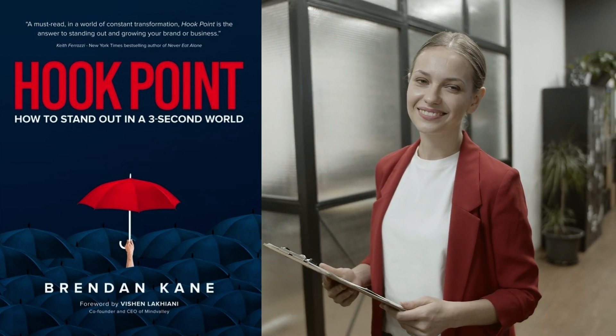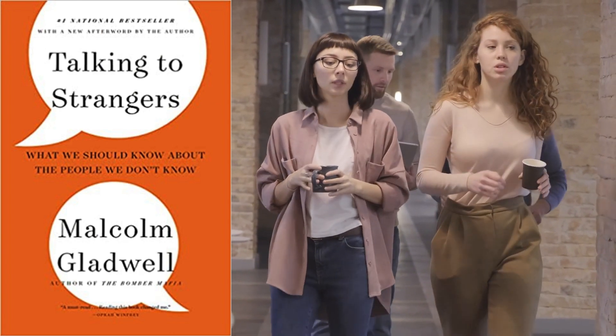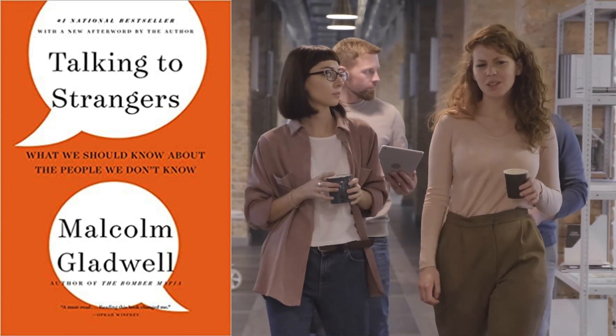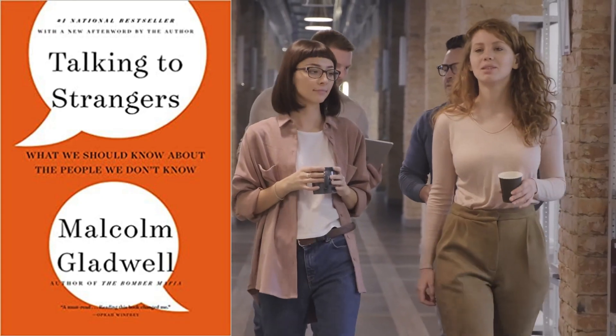The third book on our list is Talking to Strangers by Malcolm Gladwell. Although not strictly a marketing book, it is important for marketers to understand human behavior to create effective campaigns. This book explains the reasons why we often misinterpret each other's intentions and gives insights into understanding human behavior.